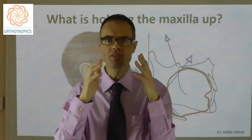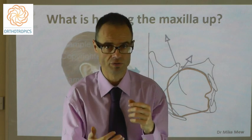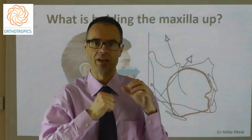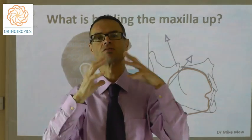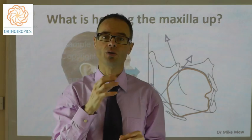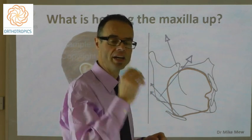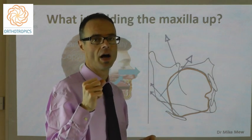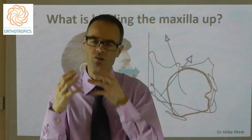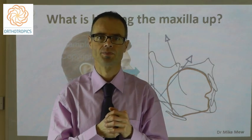The muscles of mastication are attached to various points around the skull. The reciprocal forces — the equal and opposite reactions when you bite together and hold the maxilla up — are dissipated over a range of different places, from the temporalis muscle to the masseter muscle. So these two principal forces, the direct and indirect forces of the tongue and biting, are holding the maxilla up and forwards to a greater or lesser extent, controlling the pattern of growth of the whole face.